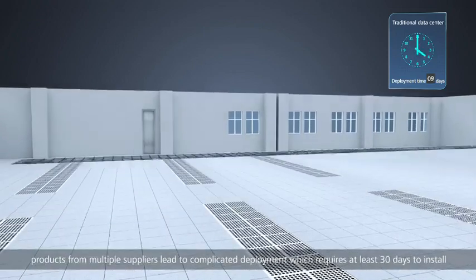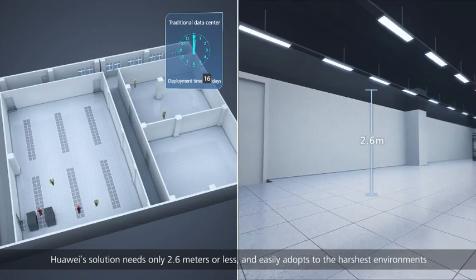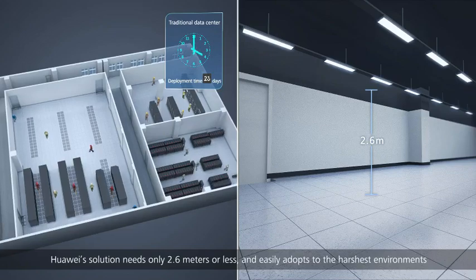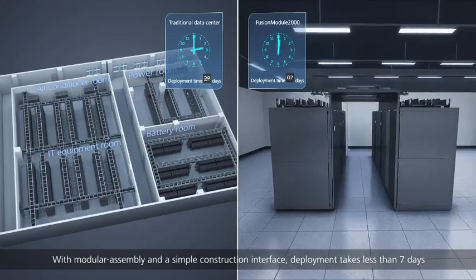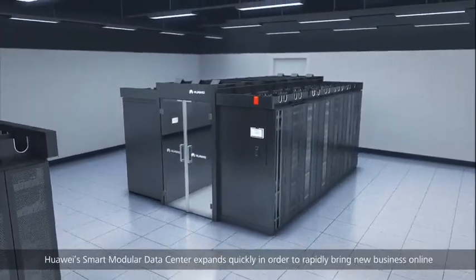With traditional construction, products from multiple suppliers lead to complicated deployment requiring at least 30 days to install. Huawei's solution needs only 2.6 meters or less in height and easily adapts to the harshest environments. With modular assembly and a simple construction interface, deployment takes less than seven days.